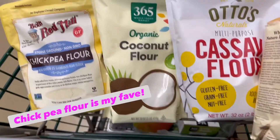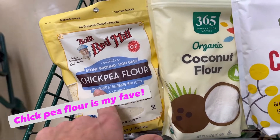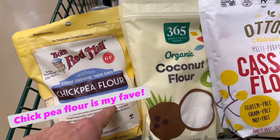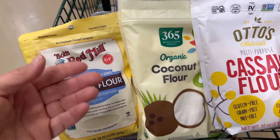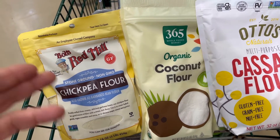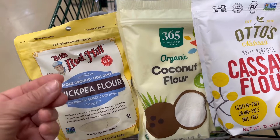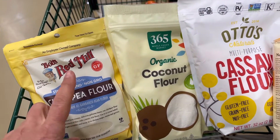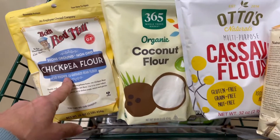Chickpea flour — I always have this in my house, I absolutely love it. I use it to dredge fish and chicken. I'll chop up cauliflower, toss it with olive oil, garlic, salt, and pepper, then toss it in the chickpea flour. It picks up the moisture and then I roast it at a high heat — oh my gosh, it makes such a beautiful crispy crust. You could really do that with anything.